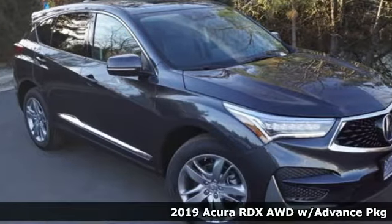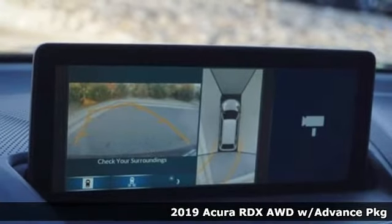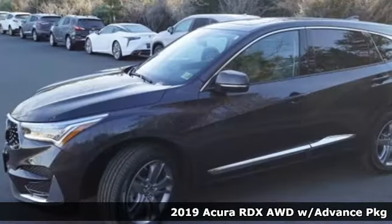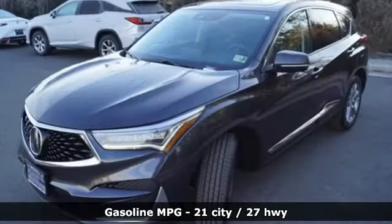It's a new 2019 Acura RDX. It provides the comfort and luxury of a large SUV with the moves and fuel economy of a small one. It's well-equipped with the features you need.